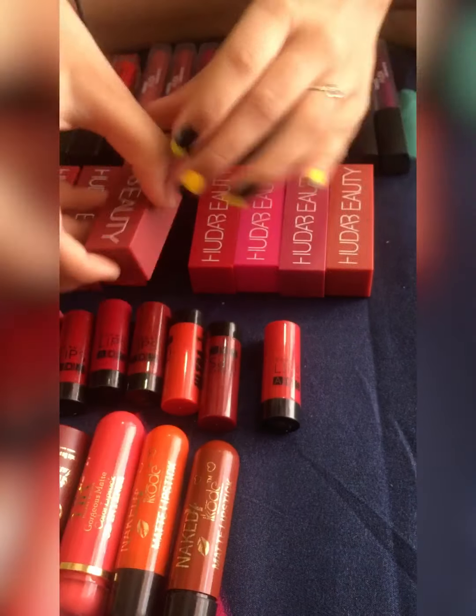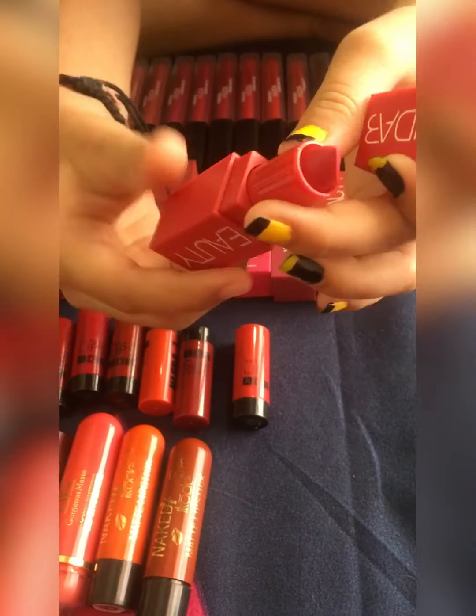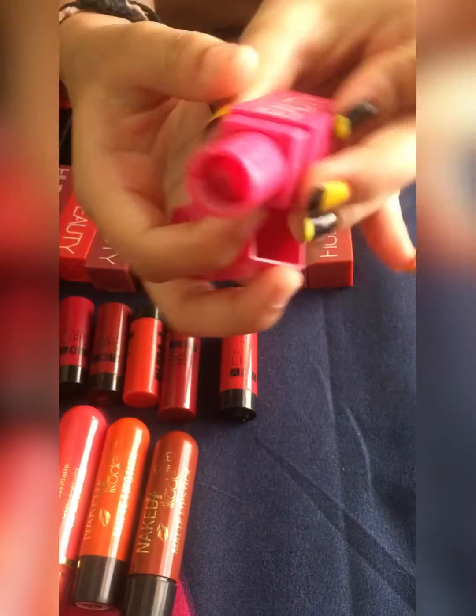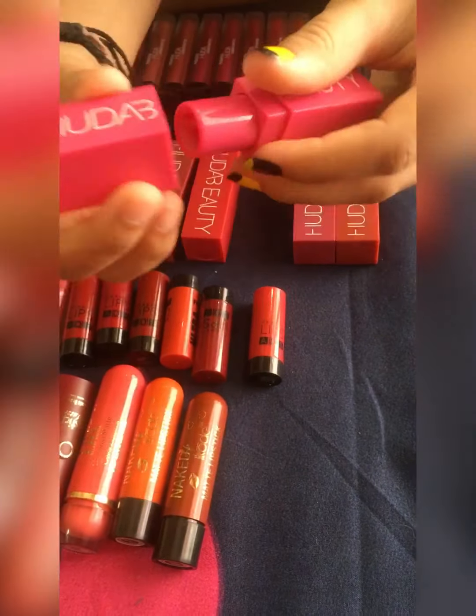I have many other Huda Beauty lip colors but I am not showing all of them here because I use them many times — don't ask me to count! Maybe one lipstick five or six thousand times, or maybe many more. So I am showing here only my unused lipsticks and some used but only five or six times.